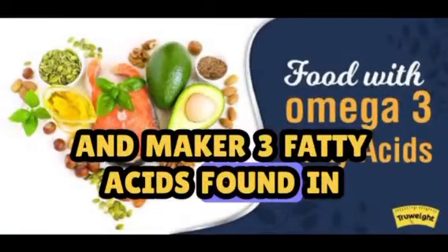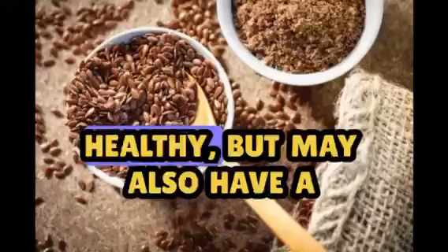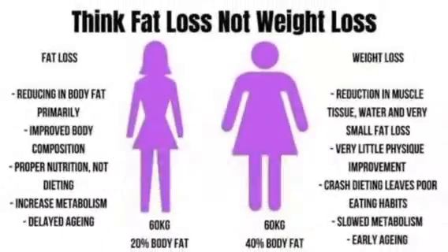Omega-3 fatty acids, found in fatty fish such as salmon and flax seeds, are not only heart-healthy but may also have a positive impact on fat loss by reducing inflammation and supporting a healthier metabolism.